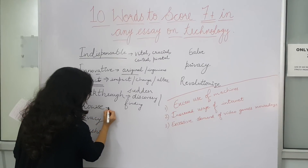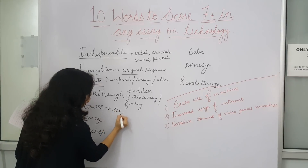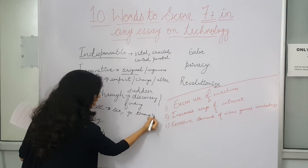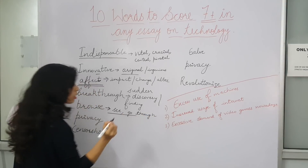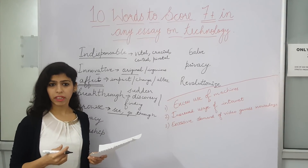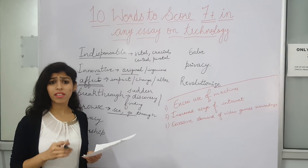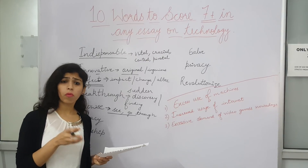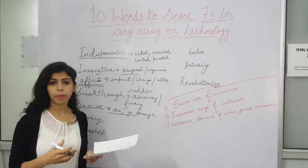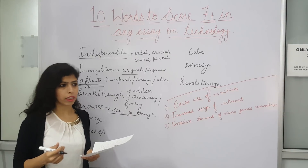The next word is 'browse.' Students use a lot of words like 'see' or 'go through.' When you are doing something on the internet, you don't say 'go through' or 'see' — you say 'browse.' For example: 'I browse the internet for various things.' Just like in a movie we say 'watch,' not 'see,' here we use 'browse' when looking at something on the internet, computer, or website.